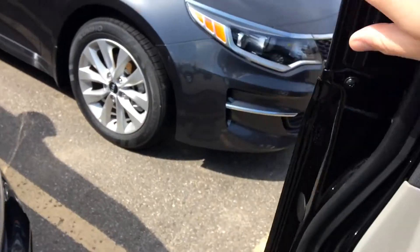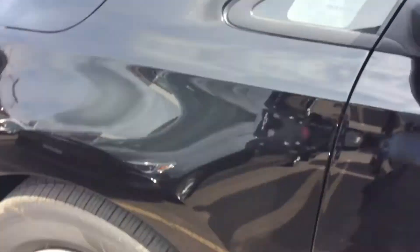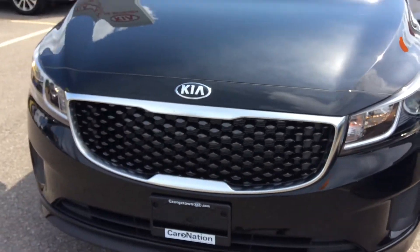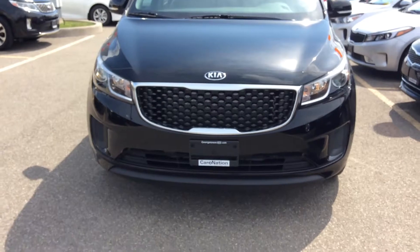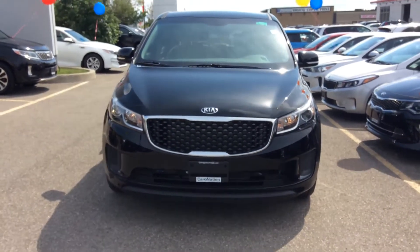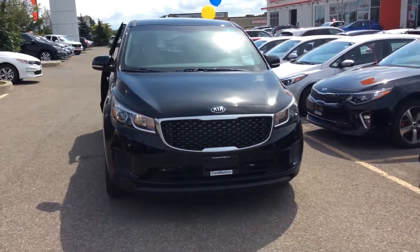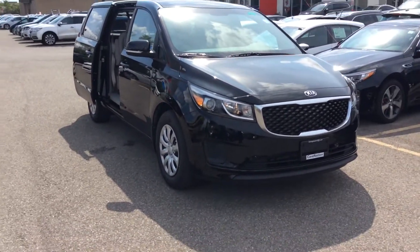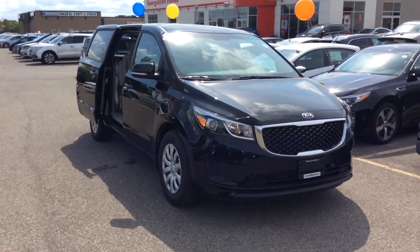The Sedona is powered by a 3.3-liter V6 engine which has 276 horsepower, and that's hooked up to a six-speed automatic. So it's more than enough power for the vehicle, and great fuel efficiency as well.